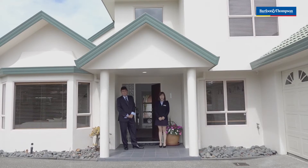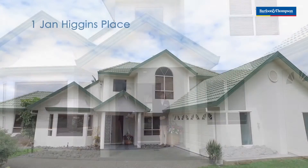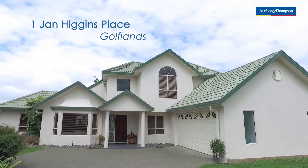大家好，我是Tracy G。欢迎来到一号 Jan Higgins Place。欢迎来到这个非常漂亮的 plaster 房子。No, not a plaster house, Tracy.